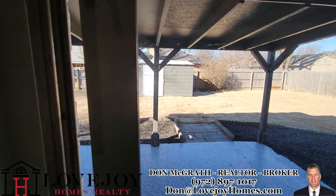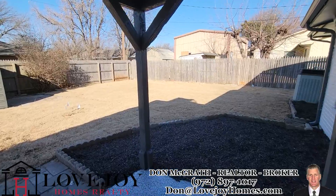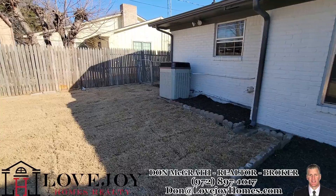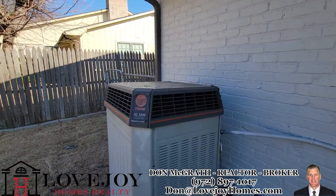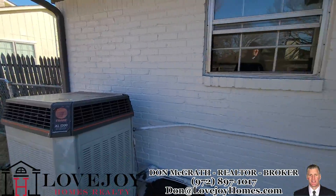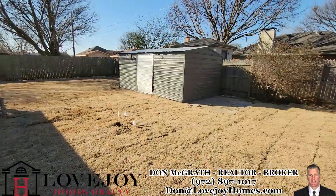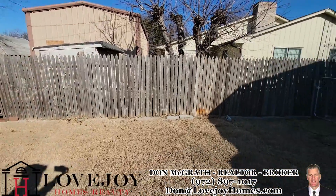Outside, the air conditioning looked pretty old — old Trane unit. It probably works but I don't know how good it is. They put sod here. The fence on that side is a little bit rough.